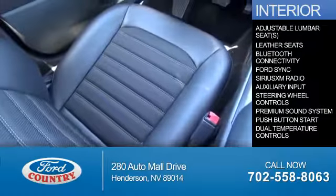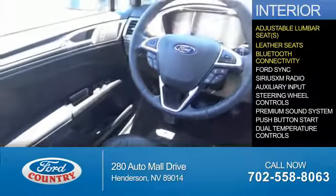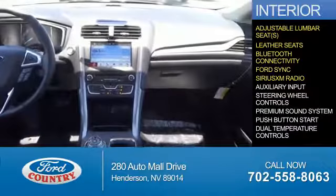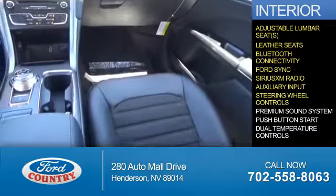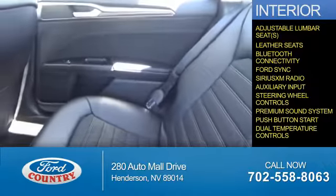Inside you'll find adjustable lumbar seats, leather seats, Bluetooth connectivity, Ford Sync voice activation, Sirius XM satellite radio, an auxiliary input, steering wheel controls, a premium sound system, push button start, and dual temperature controls.